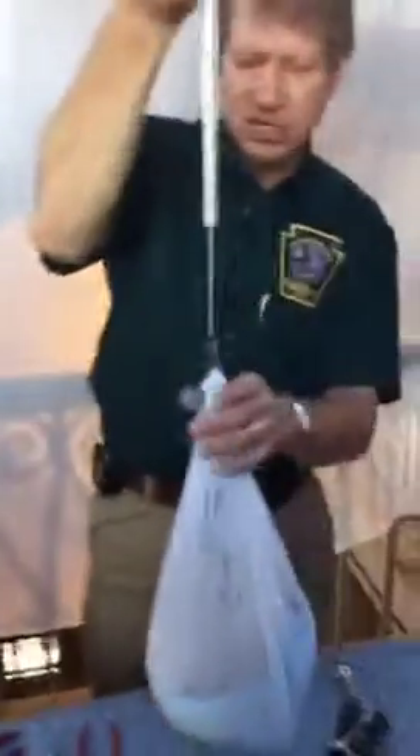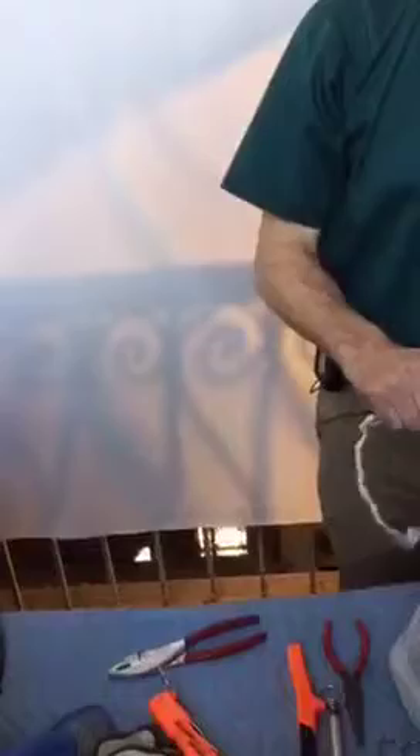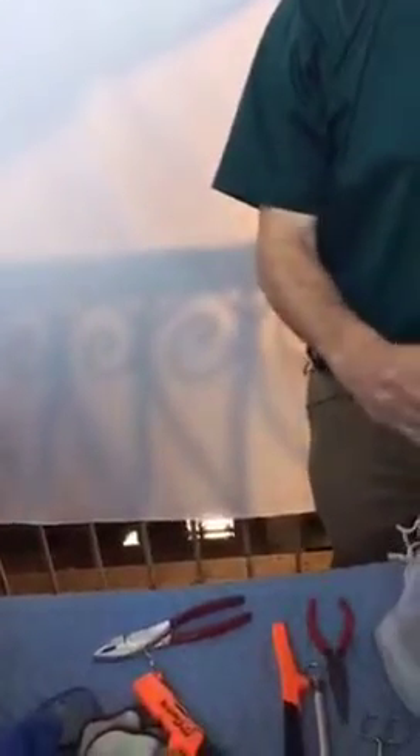Bird number two is 790 grams, which also tells us that at this age this is a female — it's another girl. Now, if I had pink tape I could give her pink, but I don't, so I won't. No pink. We have red, white, blue, yellow, and green.